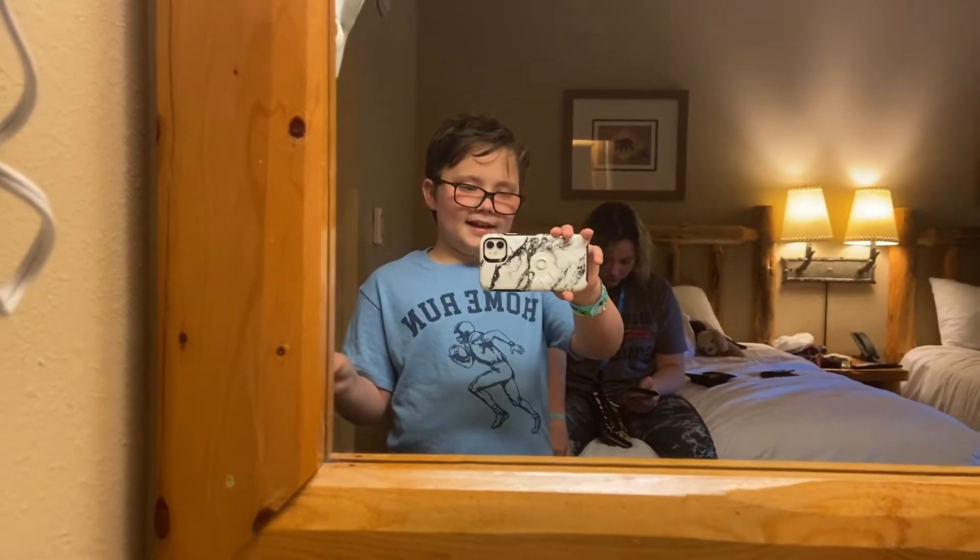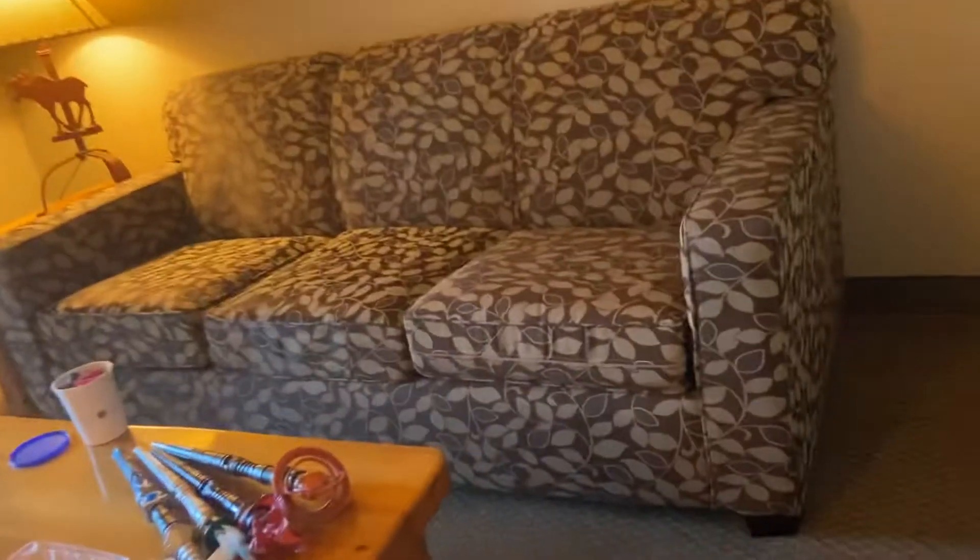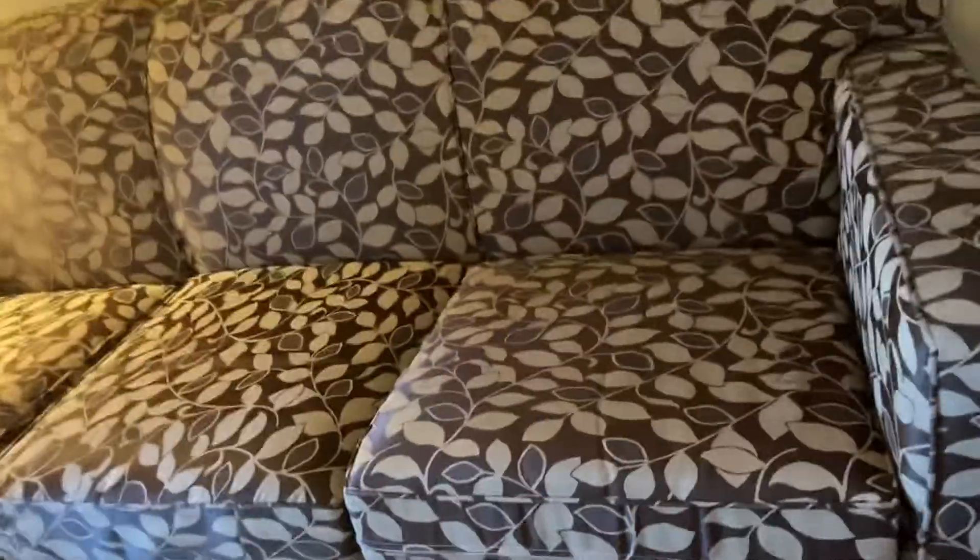Hey guys. And here is our bed. And here is the pants bed. And here is another bed — just lift up these cushions and you'll see something. Just pull it out and bam. Bed.